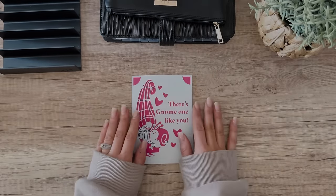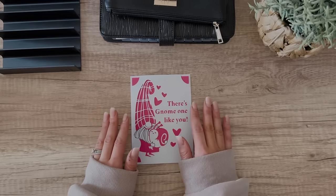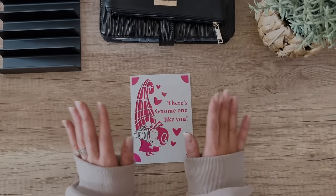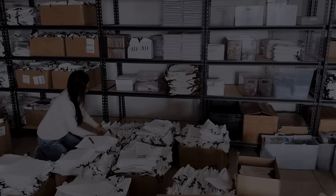Thank you so much, Stephanie and Erin for blessing me with this happy mail. And you guys, thank you so much for just hanging out with me in this video. I hope it blessed you in some way and I cannot wait to see you in my next one. Have a great week, you guys!